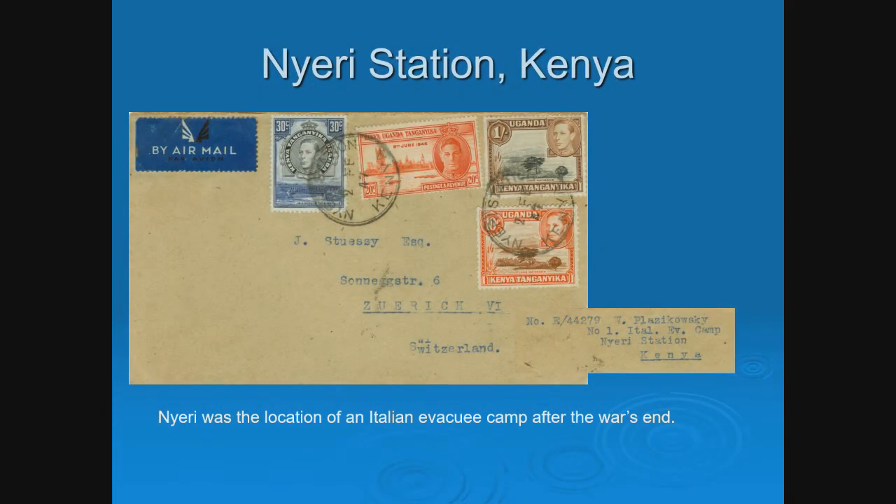The cover is dated 1947. Even though the war was over, you just didn't turn the light off and everything went back to normal — it took years to get people home.